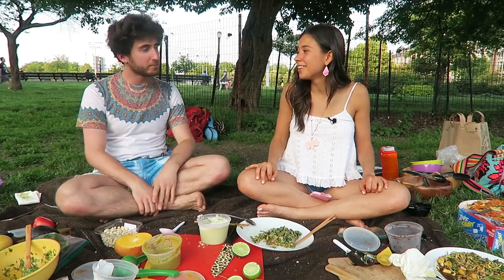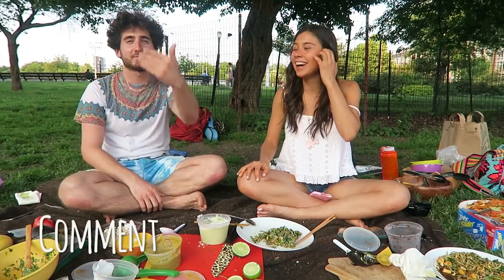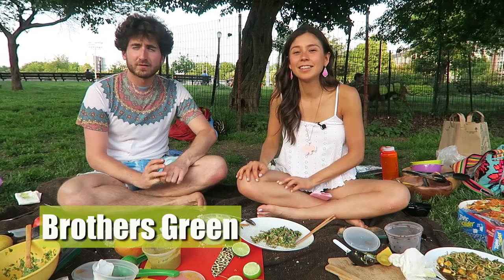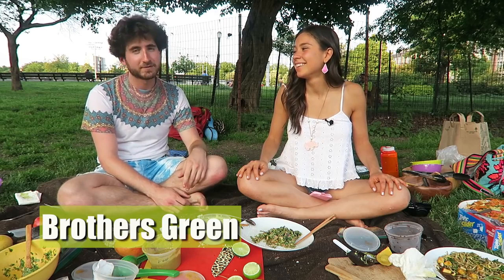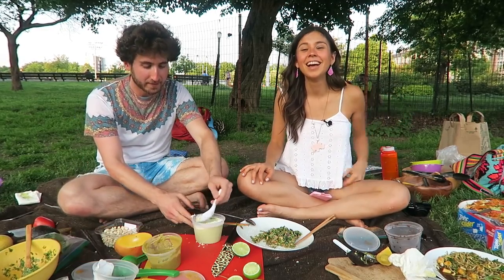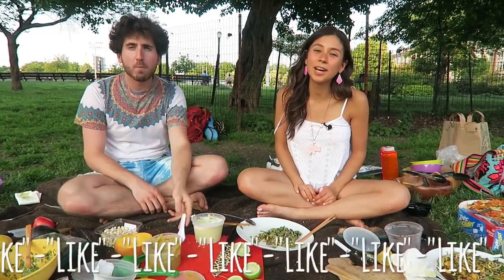Thank you for having me here — this has been awesome. It's been a lot of fun, honestly, and we've tried a lot of really good things. Go check out his channel — if you search for Brothers Green, Brothers Green Eats will be the first to pop up. And subscribe to their channel while you're there, and subscribe here if you haven't. Thank you guys so much for watching this video and we'll see you next time. Bye!